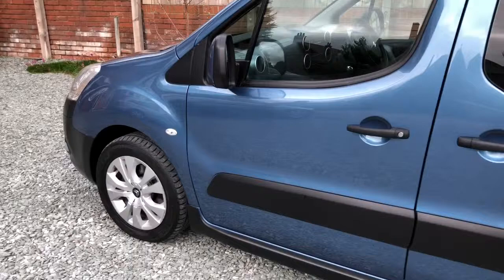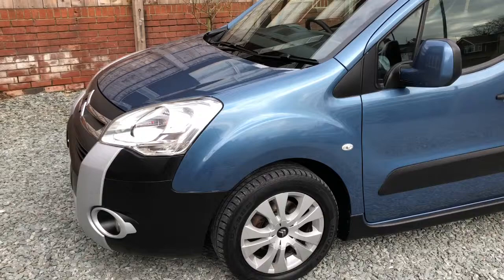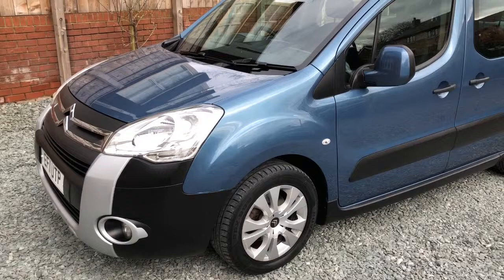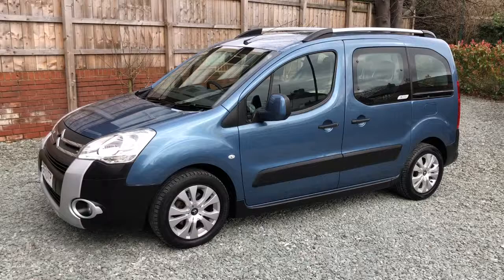New brake pads in the rear for the MOT, new brake discs and new brake pads in the front. We also had a drop link — advisory free MOT — and touched in scuff there on the front passenger wing, but a proper straight car with plenty of history, new MOT, new brakes, cam belted, drives A1.